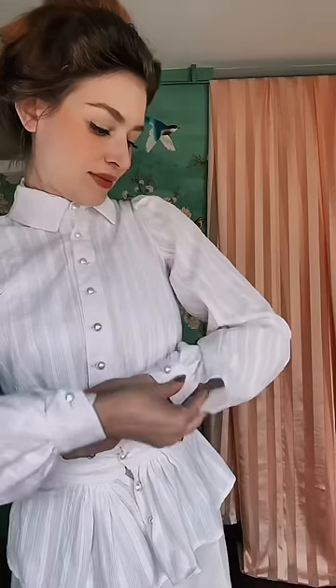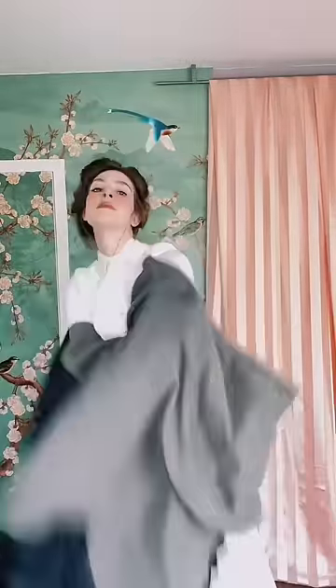The standard outfit for a wage earning woman was a walking skirt and a shirt waist. Even working class girls like to keep up with fashion, so the sleeves on this particular shirt waist are very typical for about 1903.